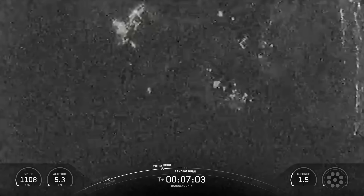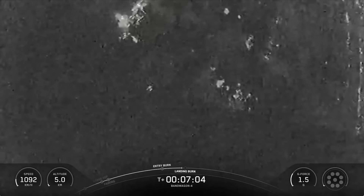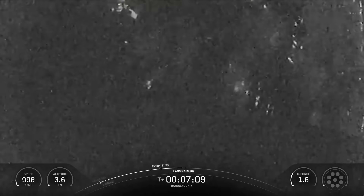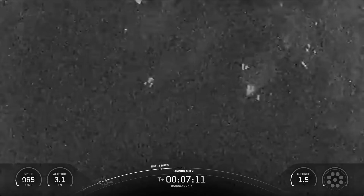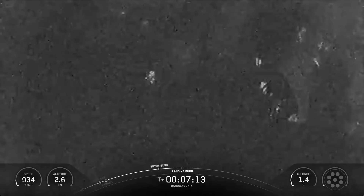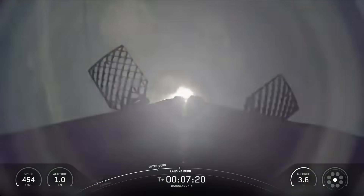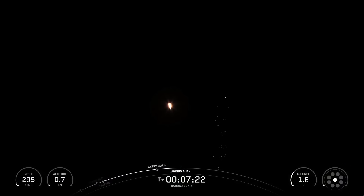Coming up within the next 18 seconds, we'll have the start of the landing burn on the first stage. The landing burn is the final burn of the Falcon 9 booster, used to reduce the remaining speed of the vehicle for a gentle and precise landing. Stage 1 landing burn. And there you heard that call-out for the landing burn start on the Falcon 9 first stage. This is the final burn that this booster will see before touching down on landing zone 2.